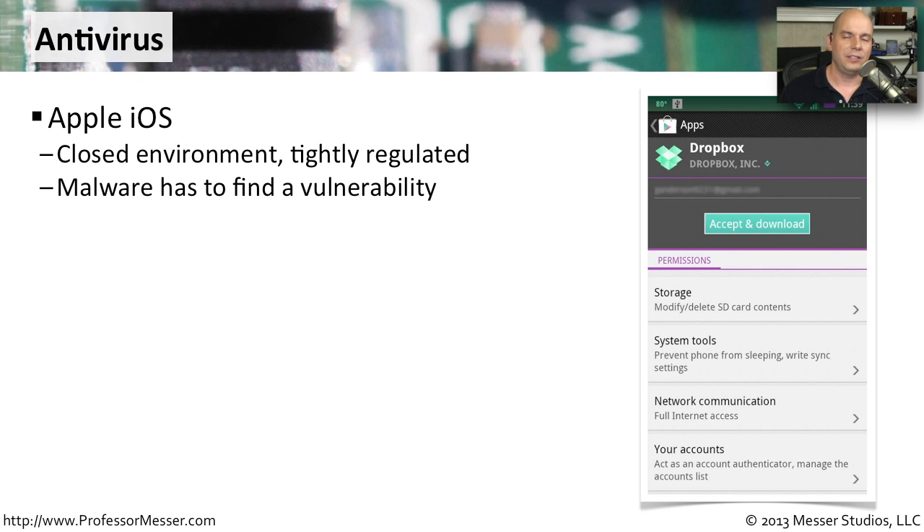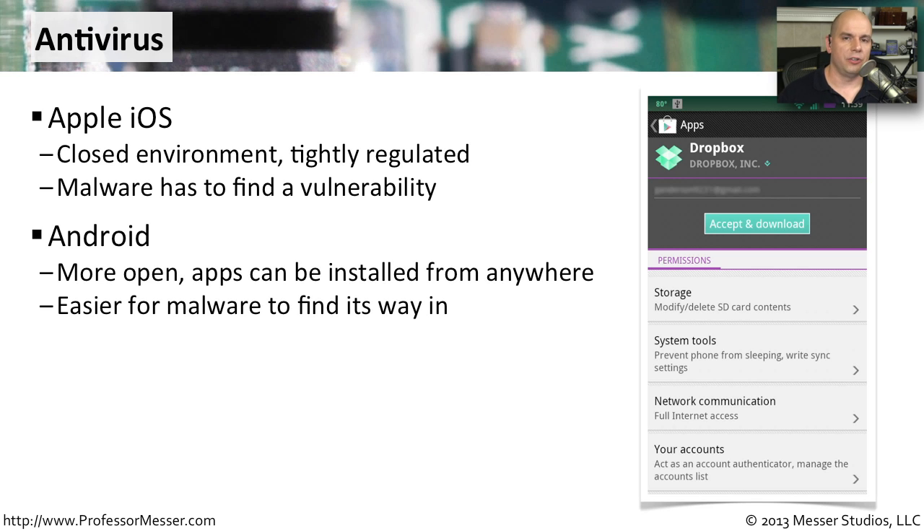Malware, therefore, has to find some other way in. It can try to sneak through the App Store, but it's probably not going to be able to do that. Instead, it has to find some type of operating system vulnerability, which is much more difficult than having somebody download an application from a website. Obviously, one of the advantages of Android is that it's a very open operating system — you can go to any website, download any application, and run it on your Android device. Unfortunately, that also means you can download malware and run it on your Android device as well, making it very easy for malware to find its way onto the device.